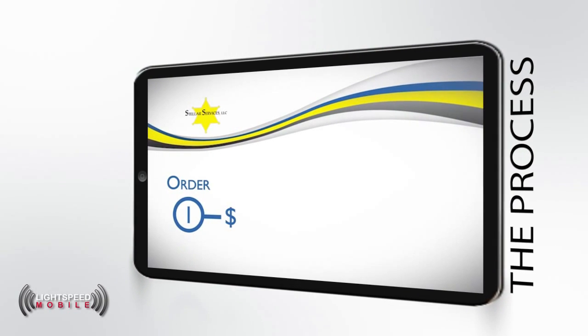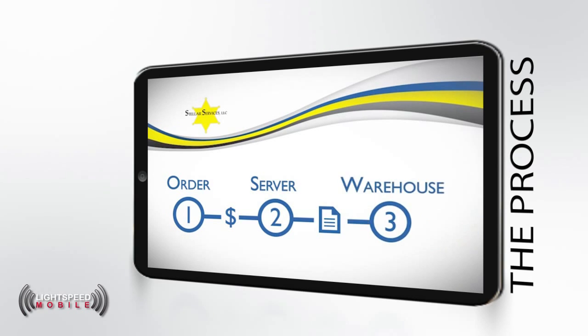The inmate is billed for the commissary order and money is pulled from their account. The order file is then sent to the Lockdown web server and held until the Stellar production server calls for new files. When the production server is ready, it requests and receives the order file through the internet.